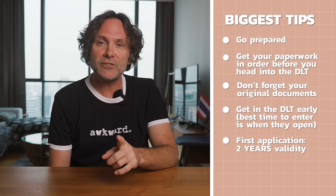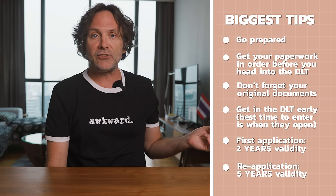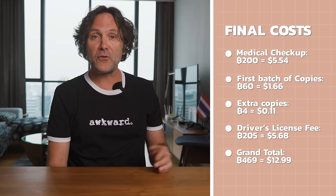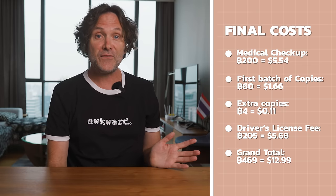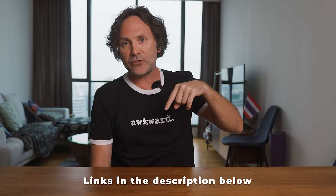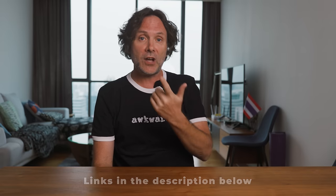When you first apply for your license, it's valid for two years. When you renew, you'll get five years. Finally, the price: 200 baht for the medical checkup, 60 baht for the first batch of copies, 4 baht for the extra copies, and 205 baht for the actual driver's license — a grand total of 469 baht, which is less than 15 US dollars. I'll leave links to everything mentioned in the description. Thanks again to SafetyWing for sponsoring, and I hope you found this useful. Cheers.